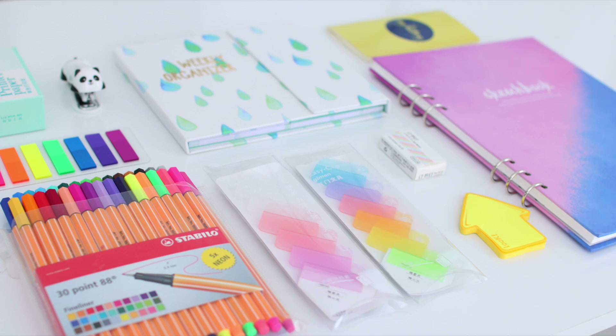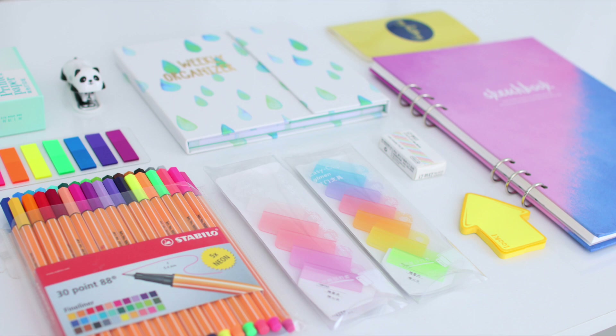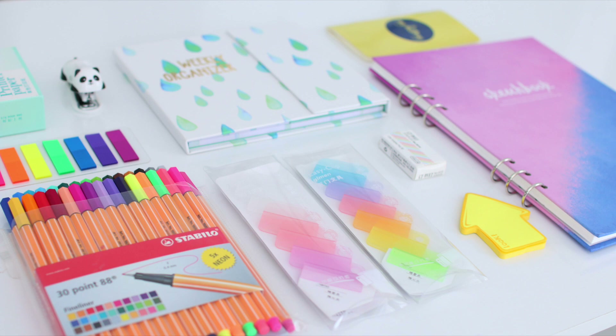Before we end today's video, let me know in the comments what grade you're going into this year — I'll be starting 11th grade very soon. If you enjoyed this video, make sure to subscribe and turn on notifications because there are a ton of back-to-school videos coming up. I'll see you guys very soon with another video. Have a great day, bye!